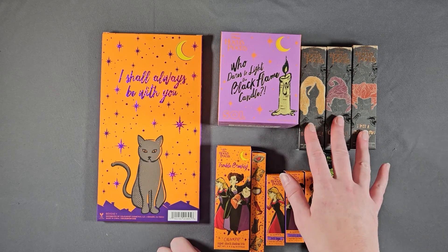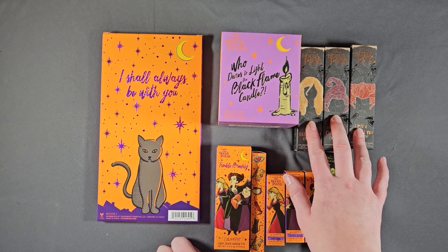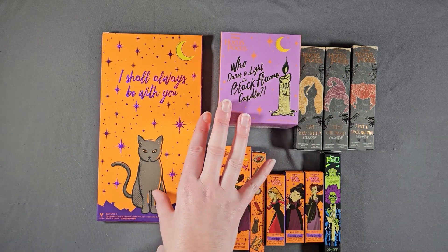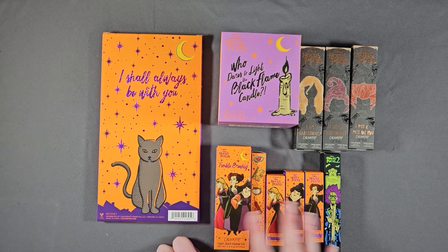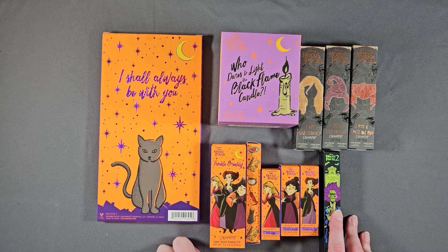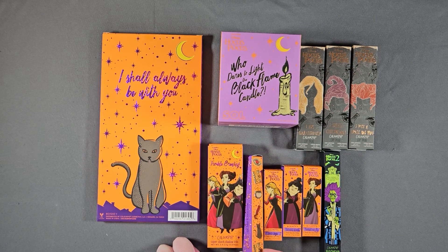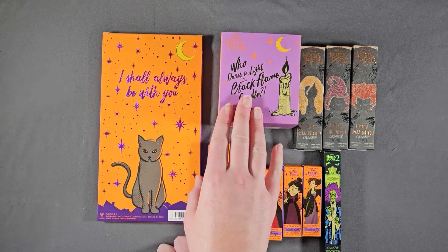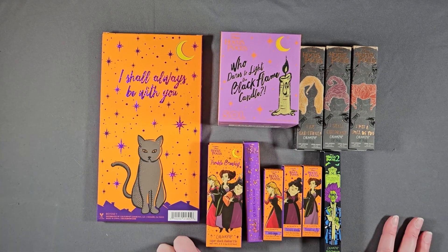These are the lippies from the original Hocus Pocus collection, these are from the second collection, and this is from the third, which I did not get as much of — I got the palette. These are mostly lippies; I'm not going to pull them all out. There's also the mirror and the black flame candle. These are kept for nostalgia, so they don't get used.